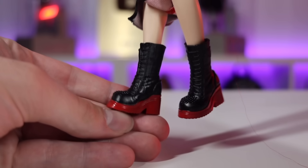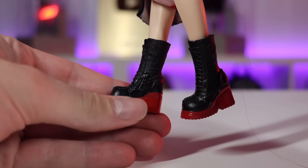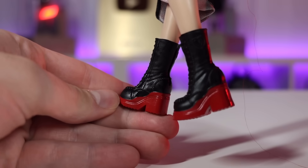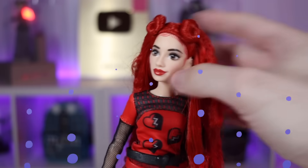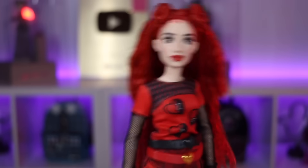I do actually like her shoes — they are black boots with red bottoms. I'm going to paint some detail into them because they're supposed to have silver accents according to the box, but all in all a pretty cool boot.